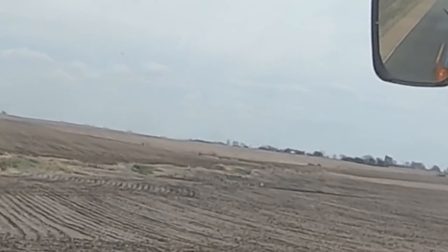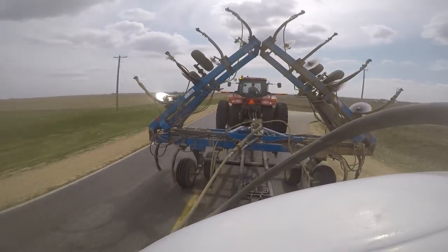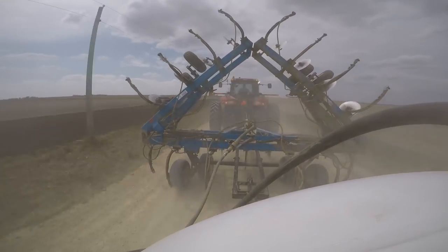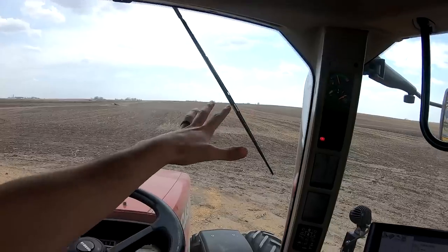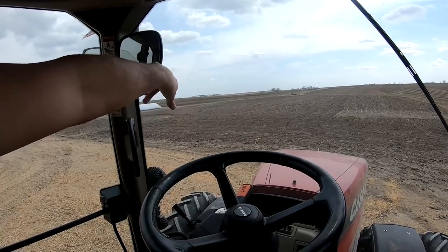If you look real closely, Nathan's over there in the Cat Challenger with the chisel. He's working ground — he's got probably another hour left. Made it here. We've got 147 acres in this field right here. We've also got 30 acres in that pasture piece Nathan is working on, and another couple of 5-acre strips in this fenced-off area. So we're going to have like 170 to 180 acres of corn here, and then another 30 acres of beans in the back.